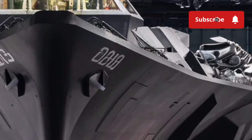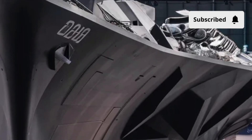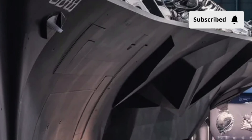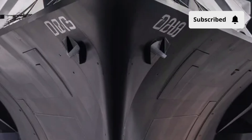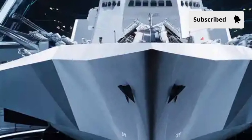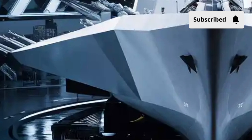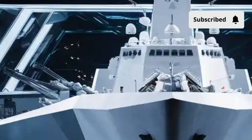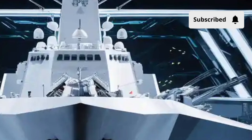Integrated system screens give the ship's crew complete situational awareness in real-time. Most systems, from weapons to propulsion, can be managed remotely from the operations center deep inside the ship. Wide corridors, improved living quarters, and more comfortable workspaces make life on board drastically better than older warships. The berthing areas are quieter, more spacious, and designed to reduce fatigue during long missions. Even the galley and common rooms feel modern and efficient, built to support a smaller, highly trained crew for extended deployments.